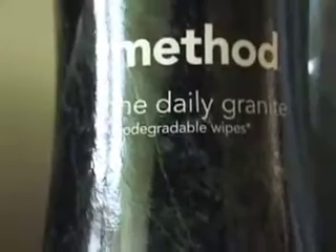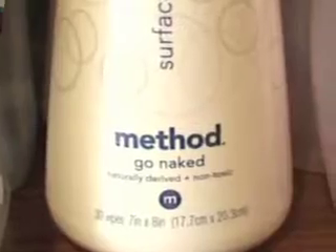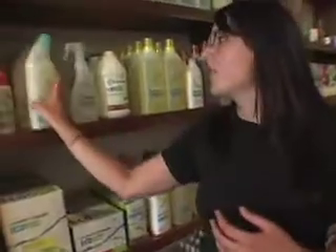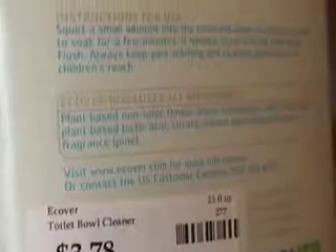Method has probably got the most synthetic ingredients, though it's completely safe and non-toxic, and it's also a local company. So there are decisions to make with every one. Our most expensive line is Caldrea, followed by the least expensive, which is Ecovair, and that's also our greenest option. Ecovair is also the only company that lists all of the ingredients on the bottle, which isn't required by most companies in the States.